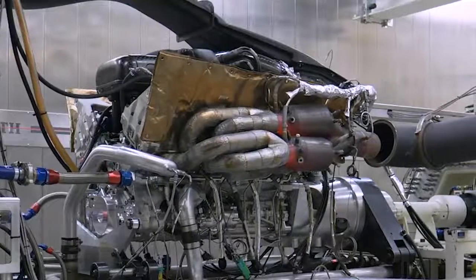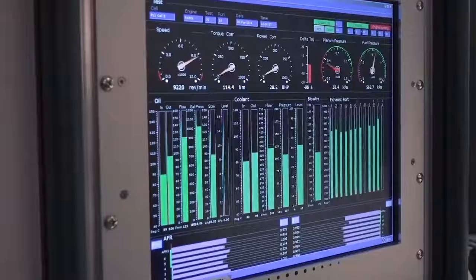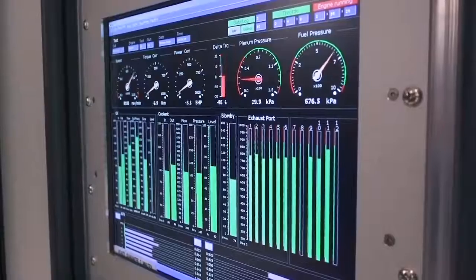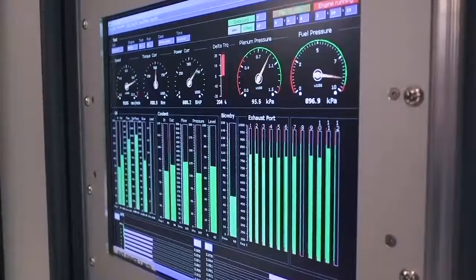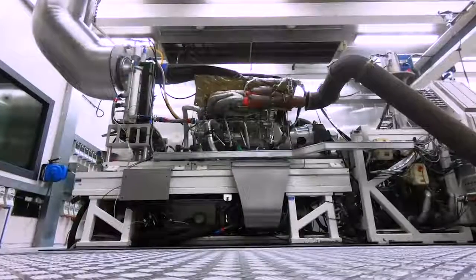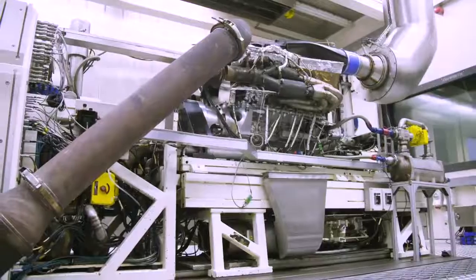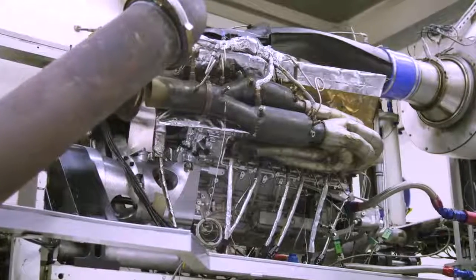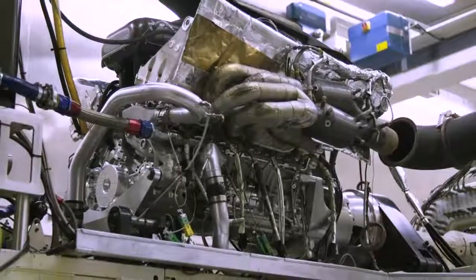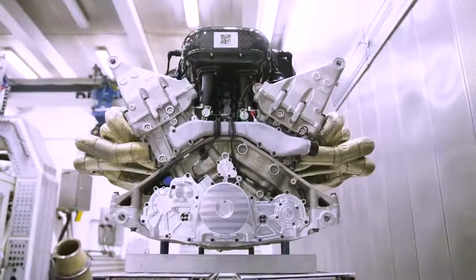Pretty extraordinary, I think you'll agree. Fairly obviously from this unfiltered buzzsaw yowl, revving at over 2,000 rpm higher than a Ferrari 812 Superfast, this is no normal road engine.